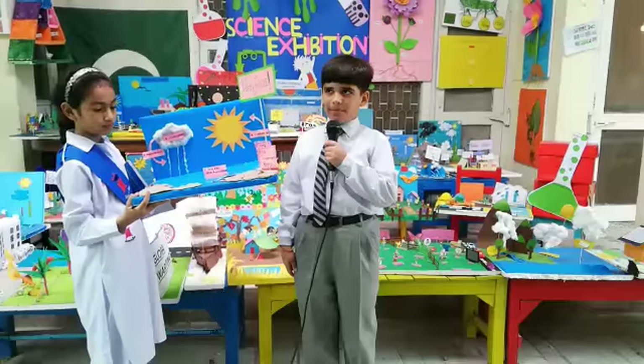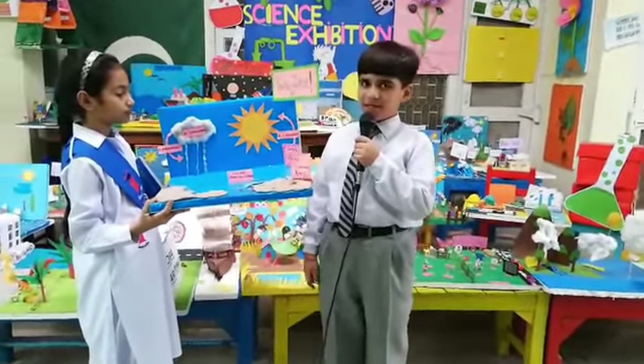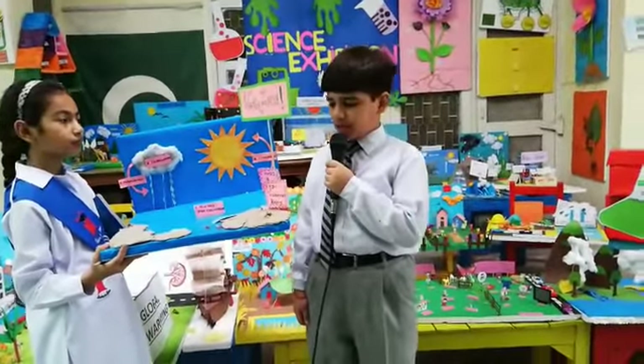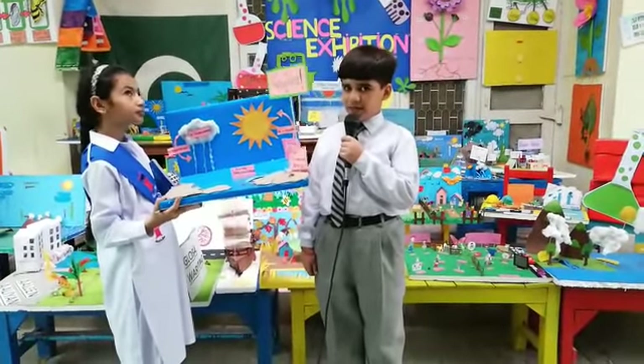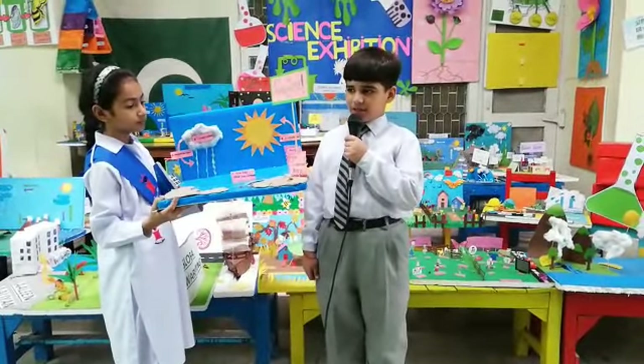Assalamualaikum. My name is Abhila Tariq and I am from Grade 5. My project is on the water cycle. Rain falls from the sky but it does not start its life in the sky. Rain starts its life on the earth. It rises into the air and falls back on the earth. This is known as the water cycle.